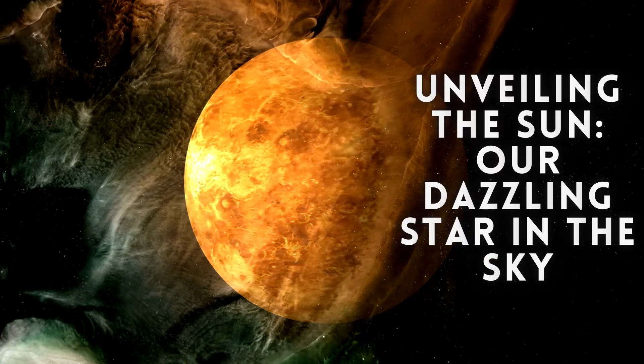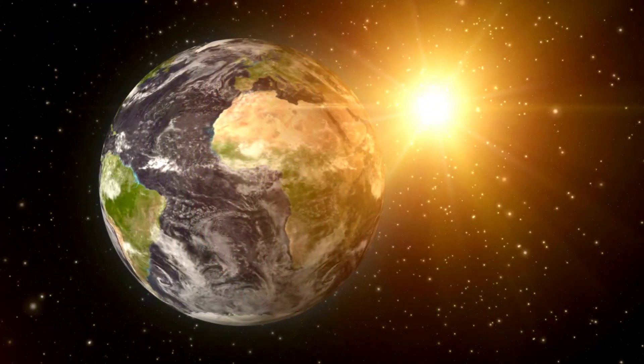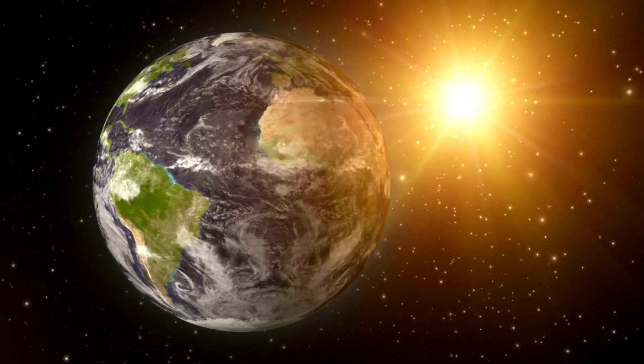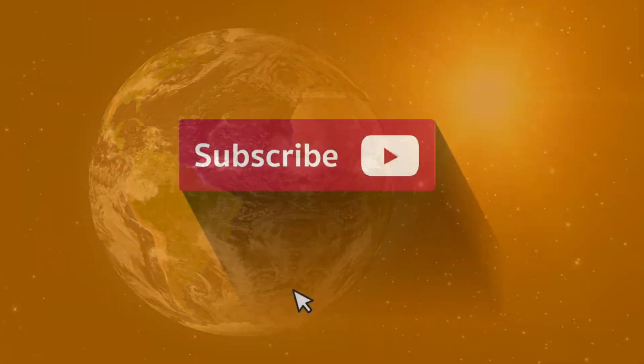Welcome back space enthusiasts! Today we embark on an extraordinary journey to explore the awe-inspiring and enigmatic sun, the radiant heart of our solar system. Get ready to uncover the captivating mysteries and fascinating facts about our very own star, Sol.